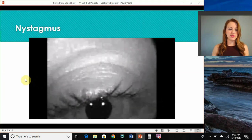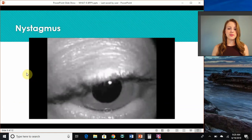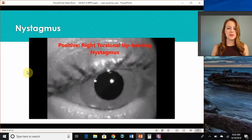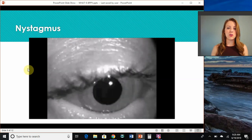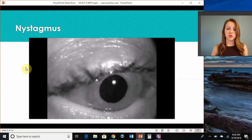Here's a video example of nystagmus. This patient is lying down flat on a table. Her head is tilted back, and you can see her eye is moving in a really weird manner. This is not something that you can fake, and it's actually very easy to use to diagnose which ear and which canal those crystals might be in, in order for us to treat them.